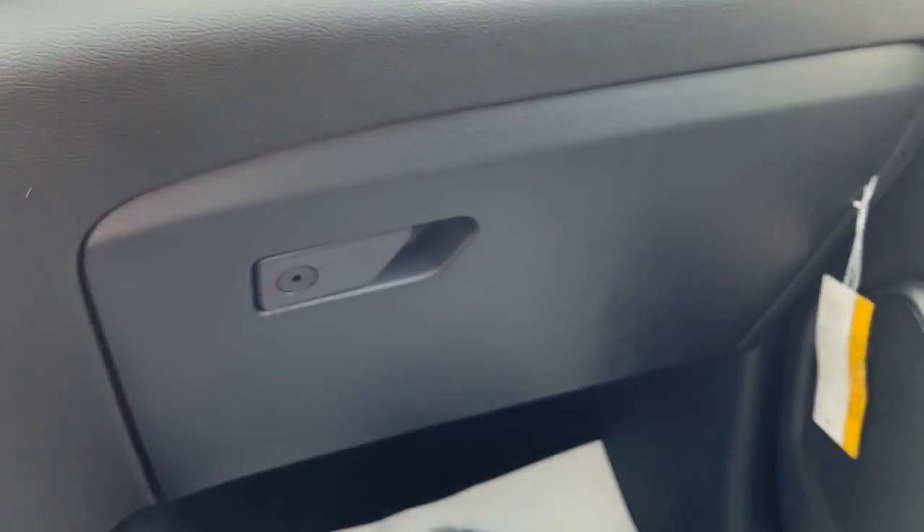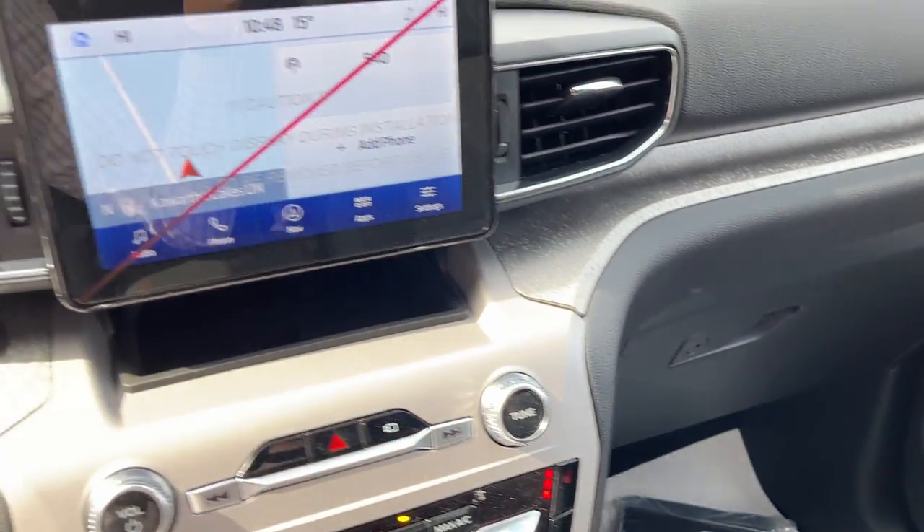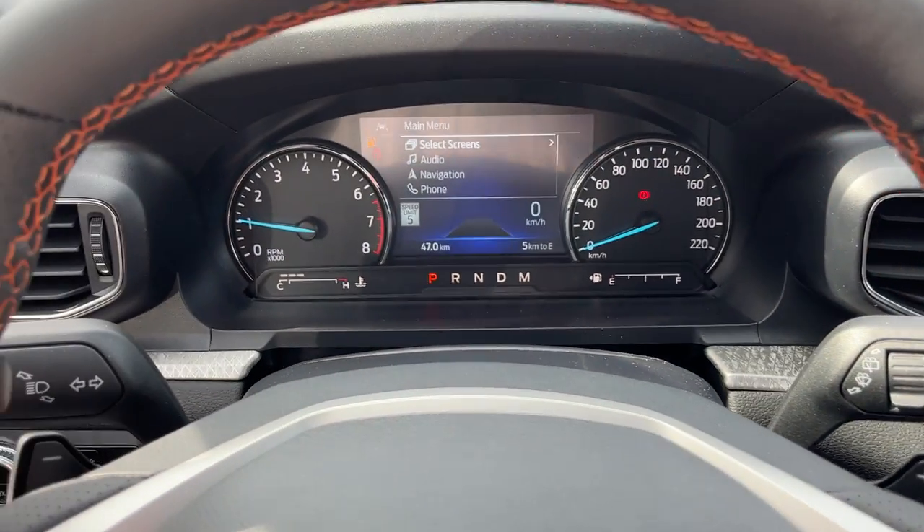It's a really awesome vehicle, powered by a 2.3-liter four-cylinder turbocharged engine — plenty of power.